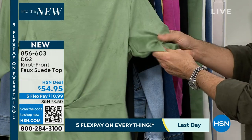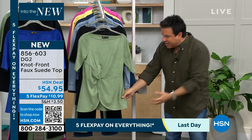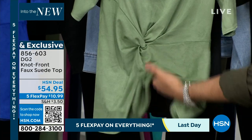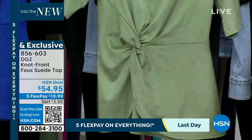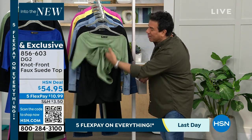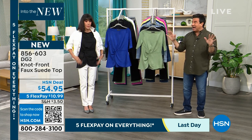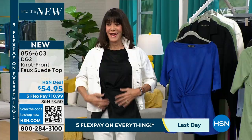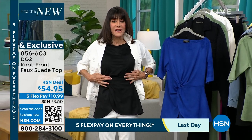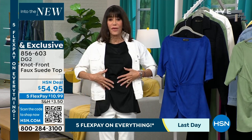Not only is this stretchy, but it is liquid-y. Some faux suede can feel very plastic-y, very stiff. This is very liquid. It is very hard to find faux suede qualities that we're able to sell for $54 that do this. Faux suede at $54 anywhere else is going to be stiff and awful and plastic-y. This is going to knock your socks off. Every time we brought a new faux suede, it's gotten better and better. Just the feel of this against the skin is amazing.